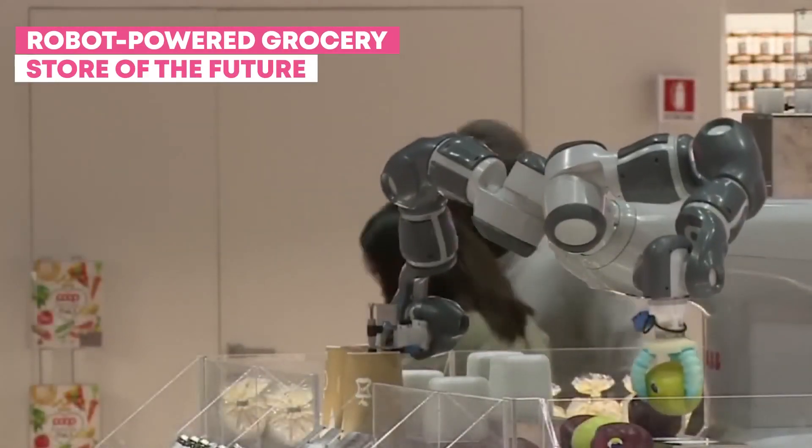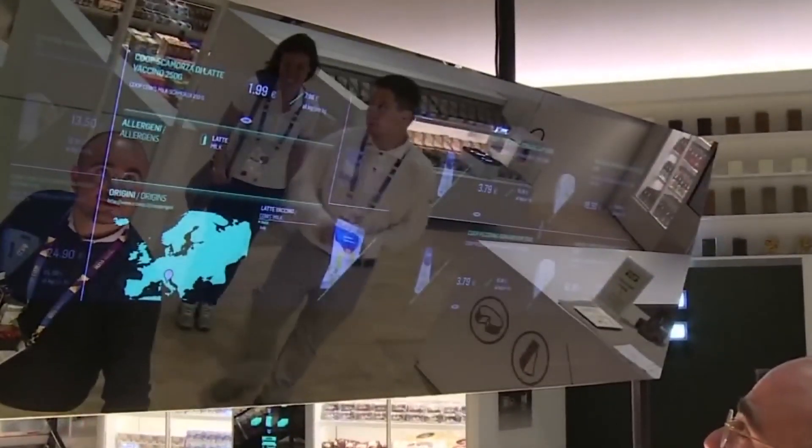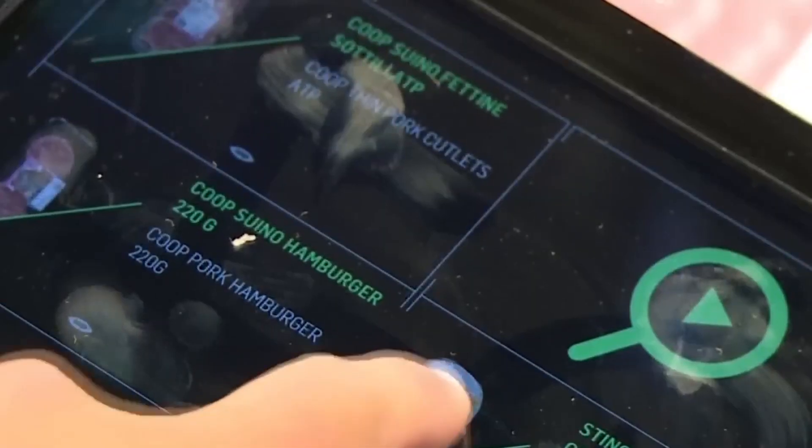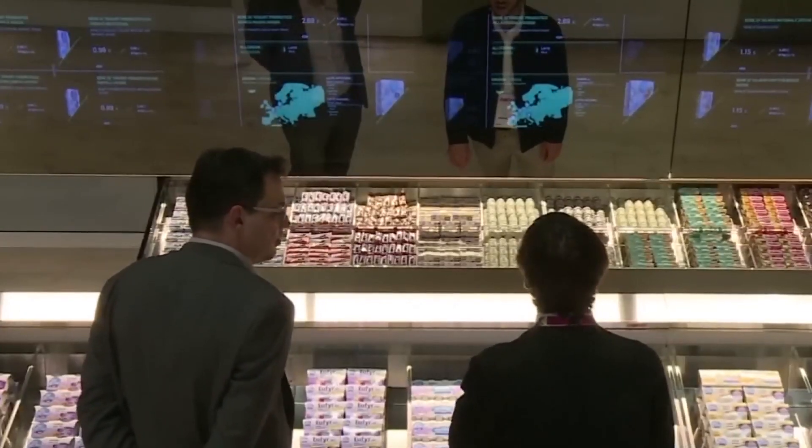Welcome to the robot-powered grocery store of the future, where cutting-edge technology and automation have transformed the shopping experience. Step inside and prepare to be amazed by the seamless fusion of convenience, efficiency, and innovation.